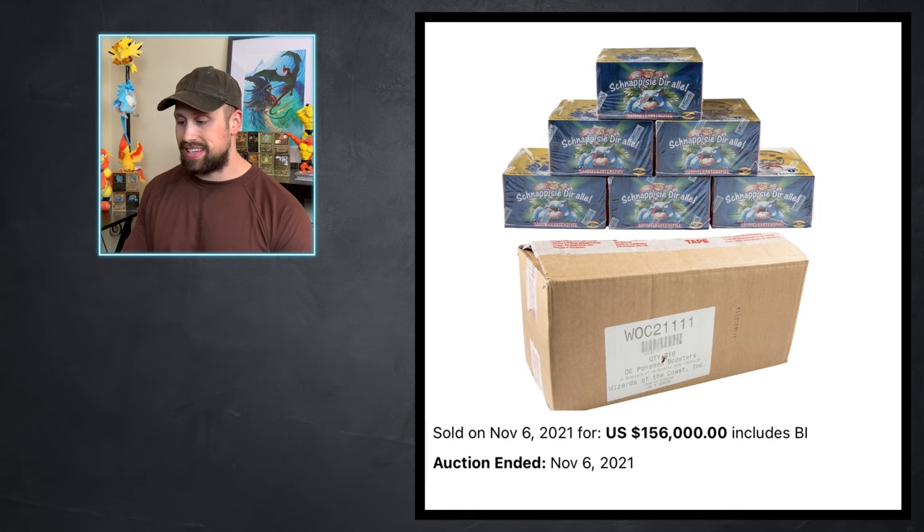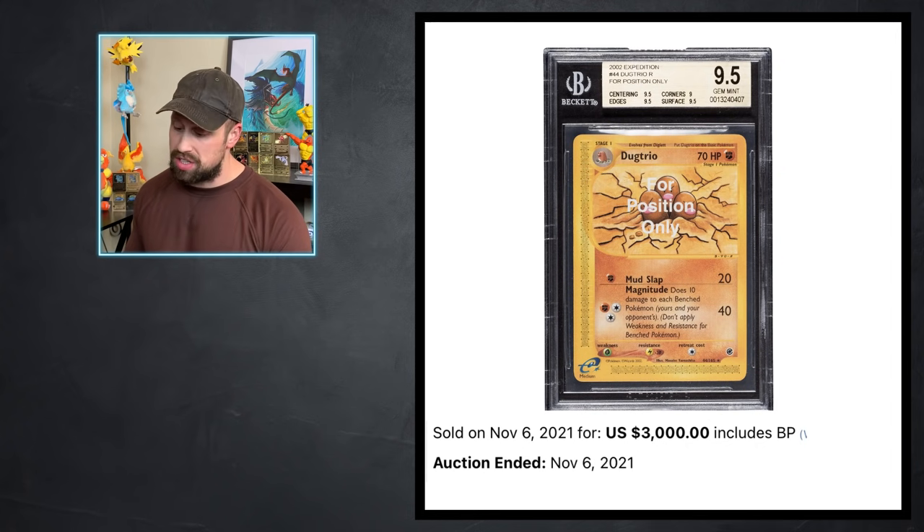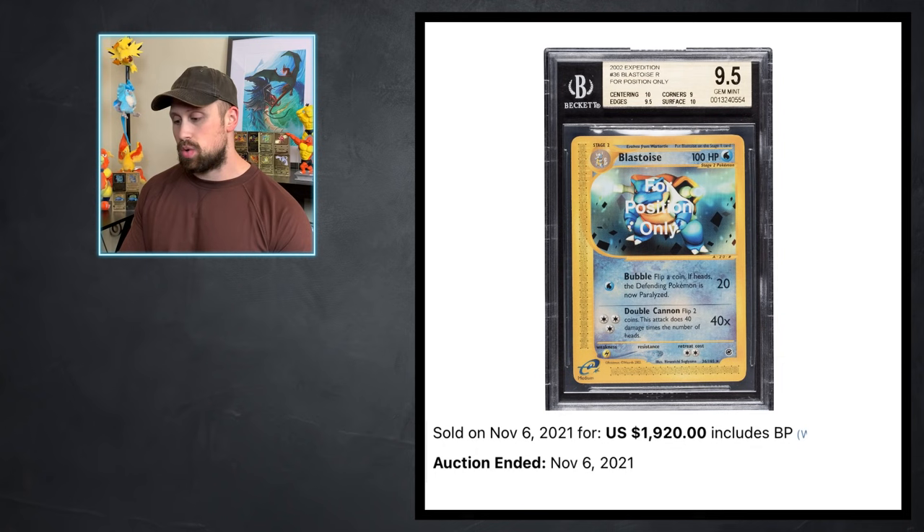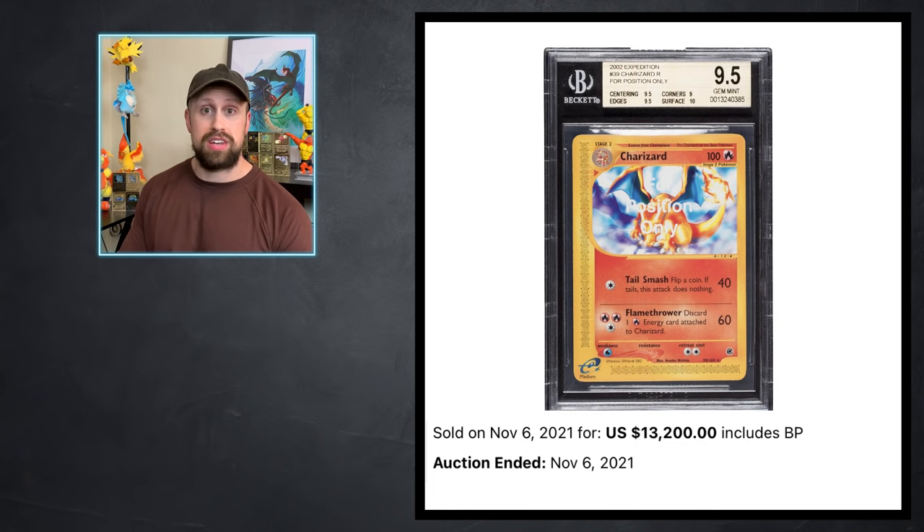A case of six first edition German base set booster boxes sold for $156,000. Beyond booster boxes, Heritage also had a ton of interesting cards. A four-position-only Dugtrio from Expedition set scored a BGS 9.5 and sold for $3,000. A four-position-only Clefable got a BGS 8.5 and sold for $5,520. The FPO Blastoise got the 9.5 and sold for $1,920, while the FPO Charizard got the 9.5 as well and sold for $13,200.